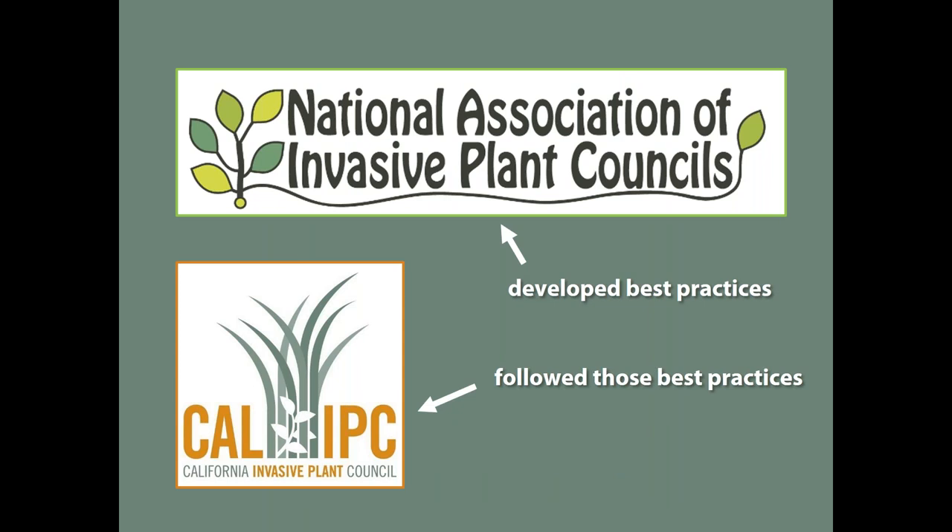Quick background: this is talking about two different efforts that are related. One effort is by the National Association of Invasive Plant Councils — I'll talk in a moment about who that is — and that effort was to develop best practices for assessing and listing invasive plants. The California Invasive Plant Council, as a member of the National Association, was due for an update to our list of invasive plants. So we followed the best practices developed by National IPSE in our inventory update, and we actually took on some new things as well.